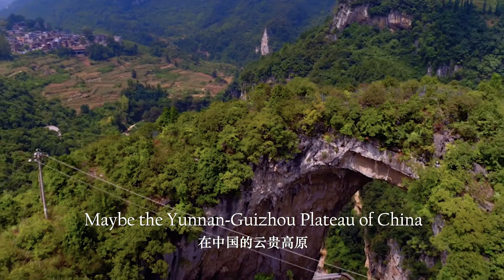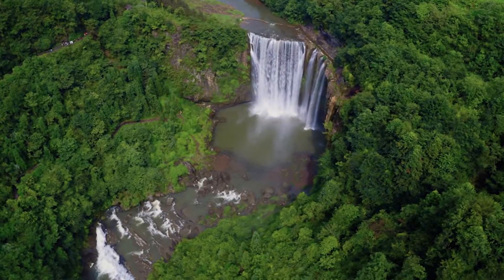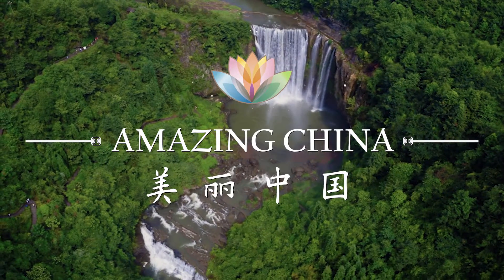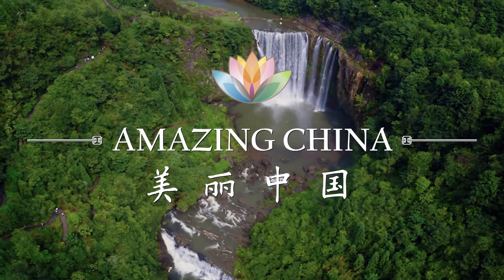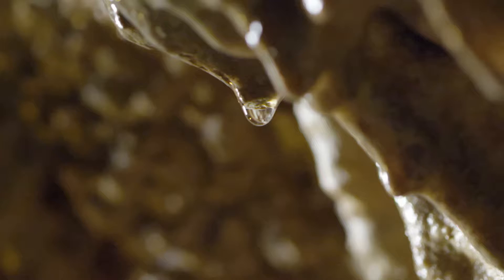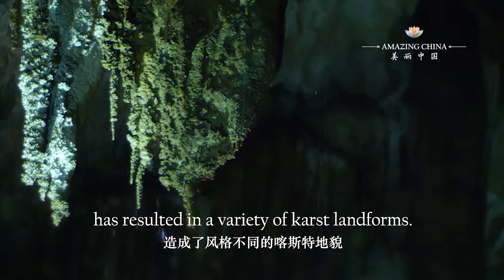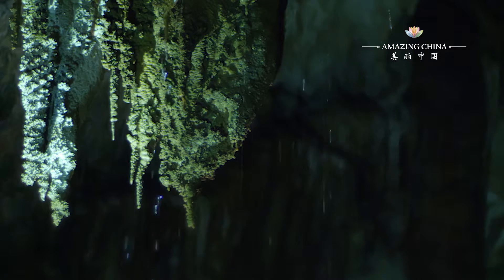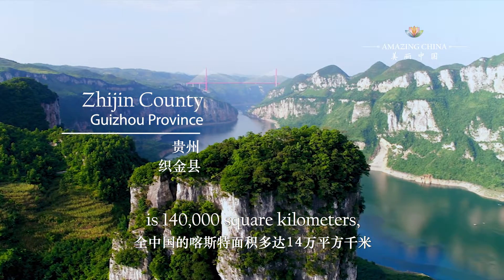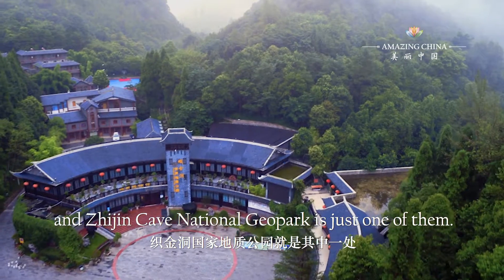Maybe the Yunnan Guizhou Plateau of China is how it would be. The erosion of soluble rocks by running water has resulted in a variety of karst landforms. The total karst area in China is 140,000 square kilometers, and Zhejin Cave National Geopark is just one of them.